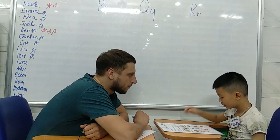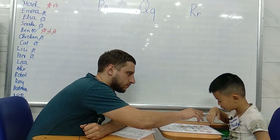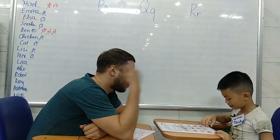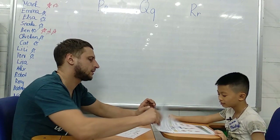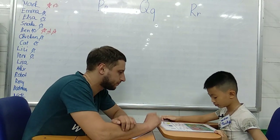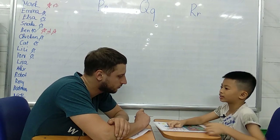Next. What sound does O make? O. Orange. Good. Orange. That's right. What sound does R make? Ro? Ro? Robot. Good.